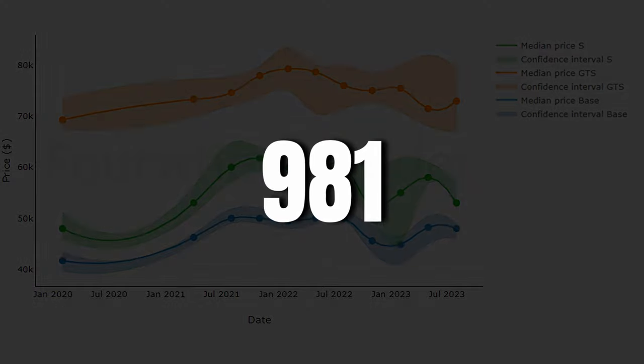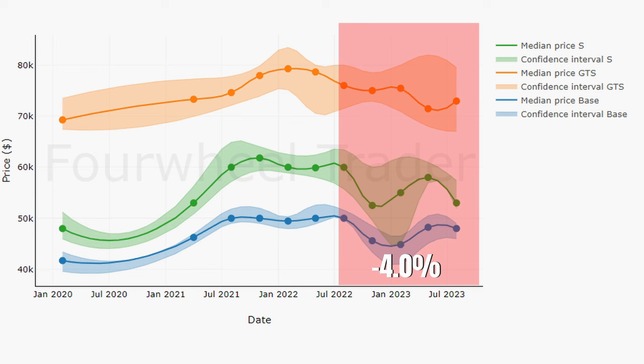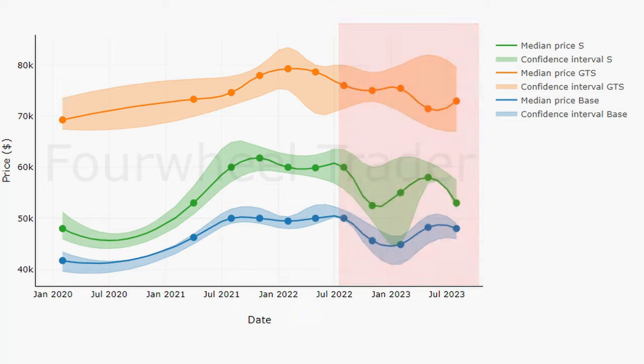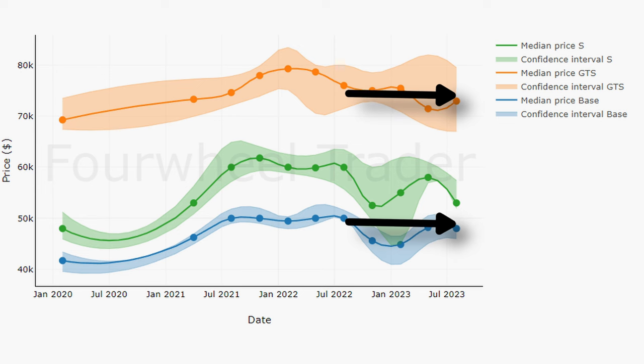Back to the 981 market now. Over here we have the prices for the base, S, and GTS. Base models are down by 4%, S by 11.7%, and GTS by 2.2%. In monetary terms these are drops of $2,000, $7,000, and $1,700. This is an extremely good result. We can see that prices recovered strongly after last year's winter dip, and that especially base and GTS prices have been flat — they didn't lose more than $2,000 during last year.